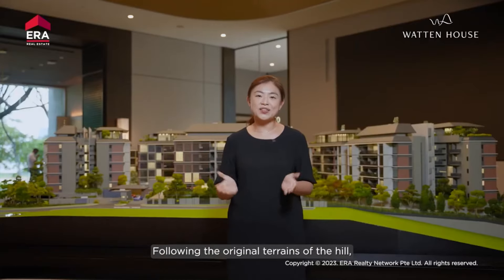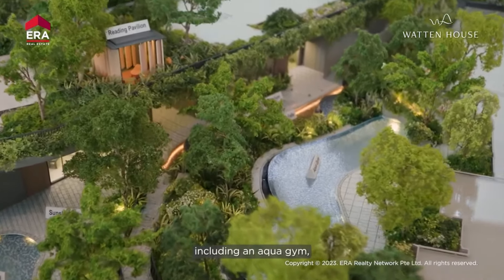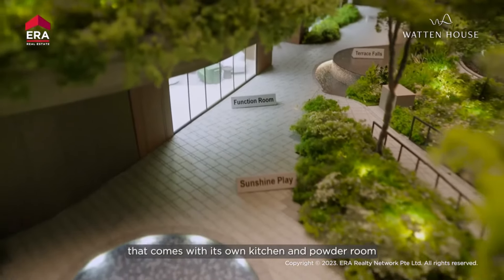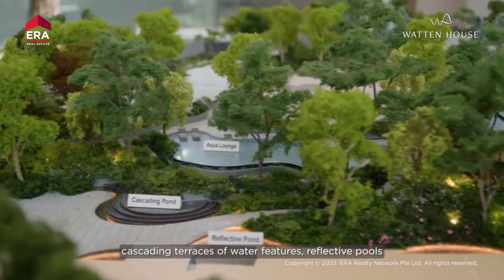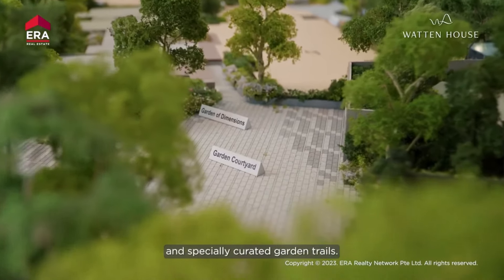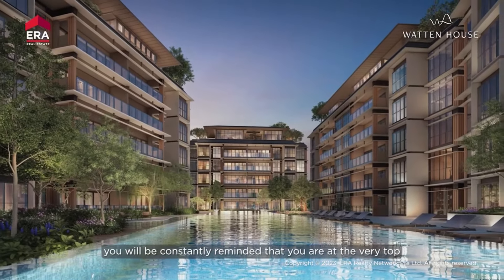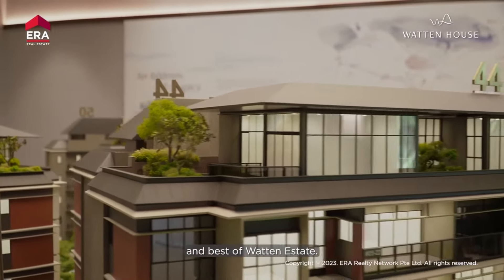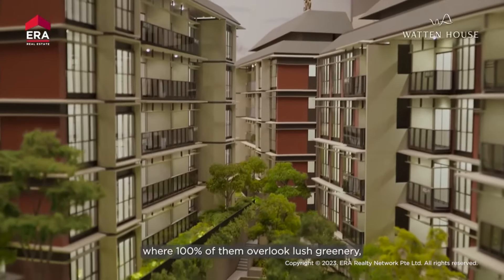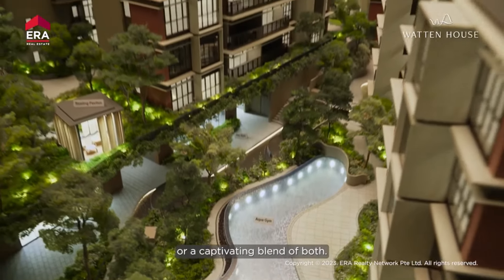Following the original terrains of the hill, the architect has curated two levels of facilities including an aqua gym, an indoor gym, an elegant function room with its own kitchen and powder room, as well as many different cascading terraces of water features, reflective pools, and specially curated garden trails. The moment you walk into the development, you will be constantly reminded that you are at the very top and best of Wharton Estate. Each unit offers a unique view where 100% of them overlook lush greenery, and approximately 60% enjoy either a water view or a captivating blend of both.